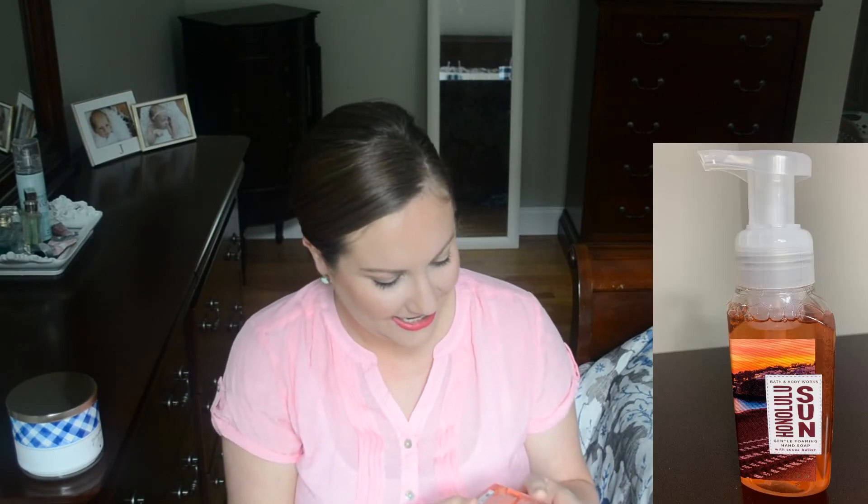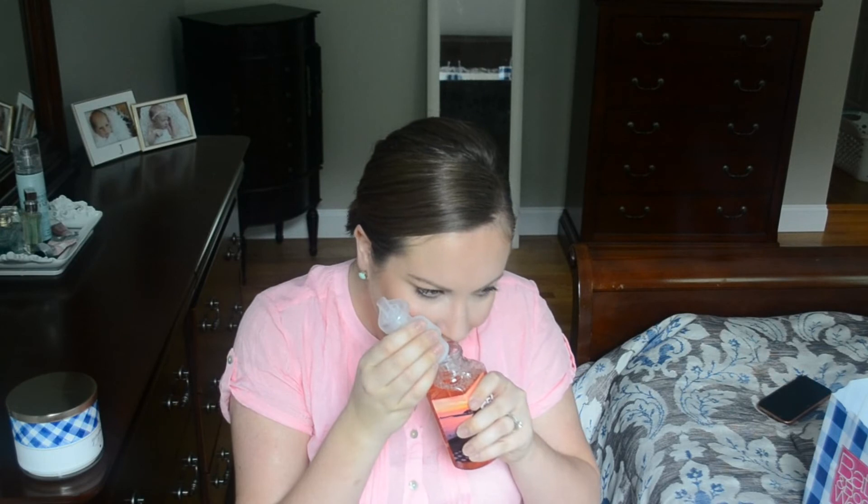The last one I picked up — look at how pretty this is — it's called Honolulu Sun, and the notes read fresh island coconut, Pacific palm, and driftwood. This just gives such tropical beach vibes, like you're at an all-inclusive resort. It almost reminds me of those really yummy smelling sunscreens you wear in the summer. I love this — I think it's actually going to go in my sink in my master bathroom.